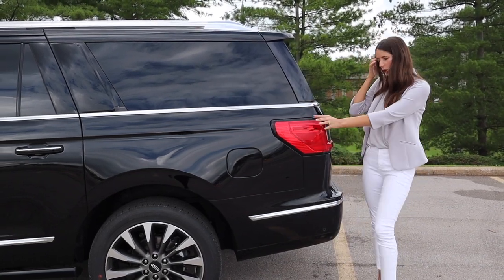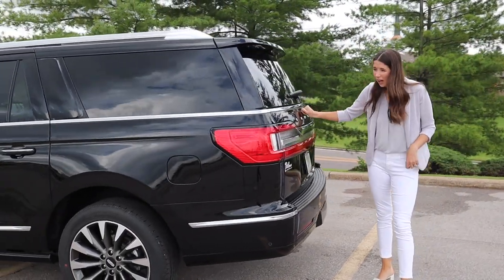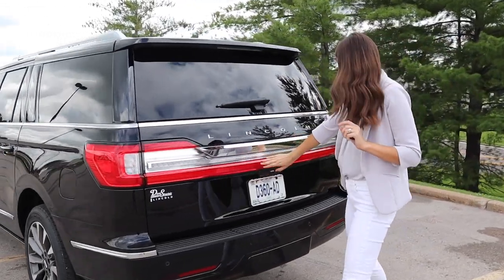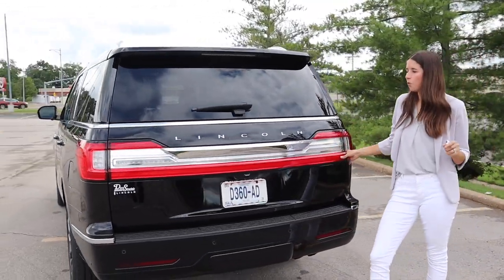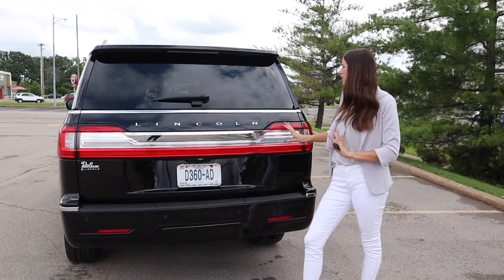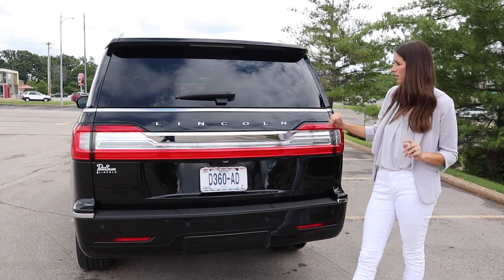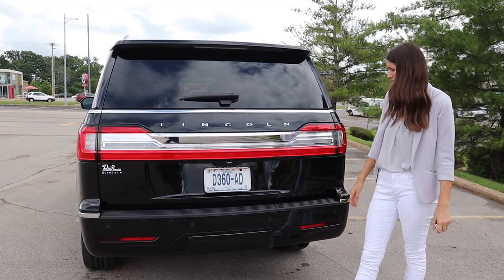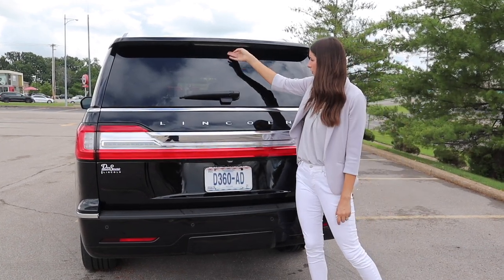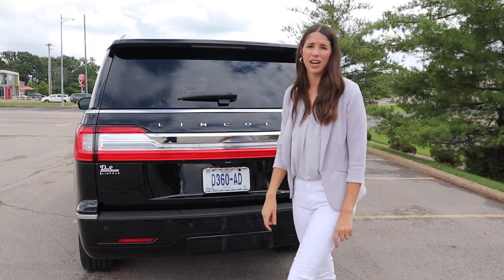Moving to the back — we start with the wraparound tail lights, but I don't love the back end. This giant red bar and the tail lights just make the car look so much older than it is. I'm okay with the Lincoln badging spaced out, and I kind of wish they'd tucked the wiper underneath, but this is an eyesore. Let's get to the inside.